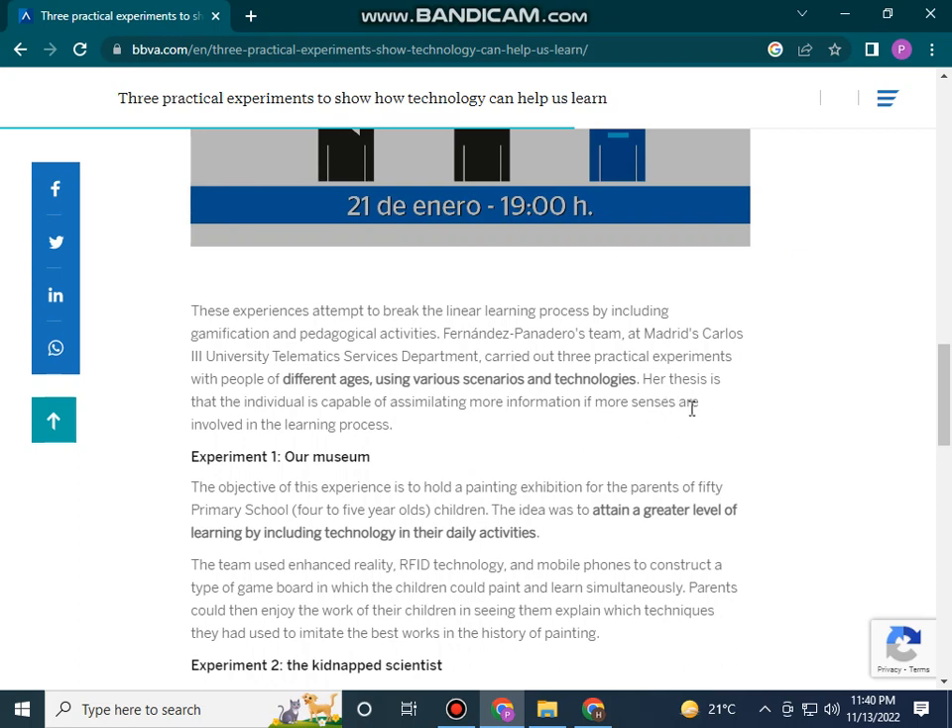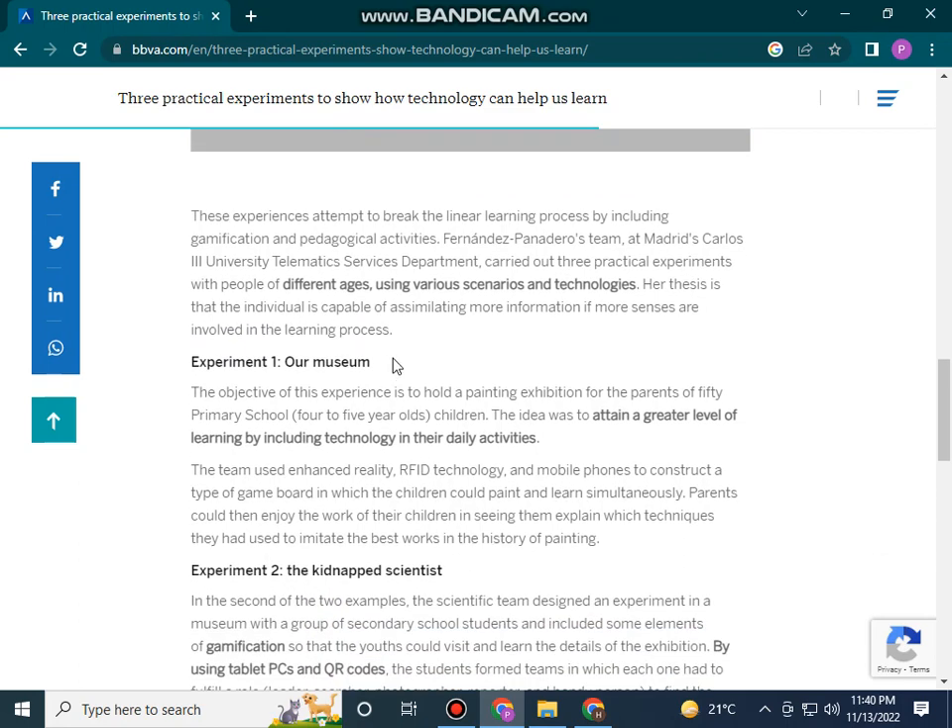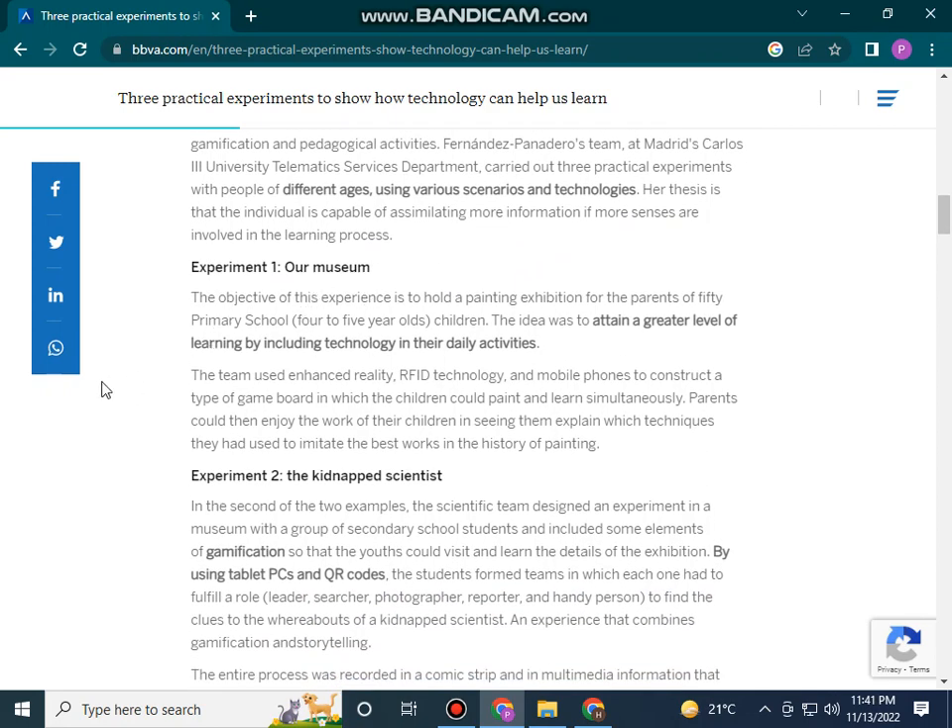Her thesis is that the individual is capable of more, and that outcomes improve if more students are involved in the learning process.